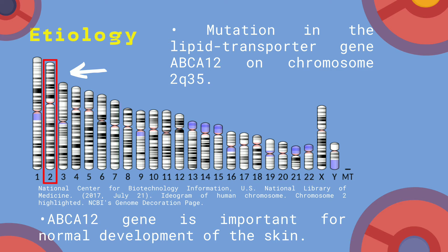However, if mutations occur, it causes problems with the development of the epidermis before and after birth. The mutation stops the formation of skin operative barriers, resulting in the disease.